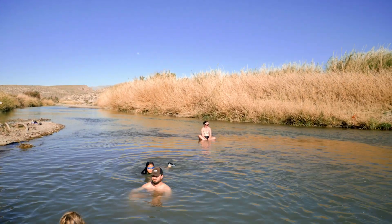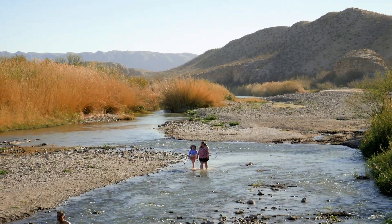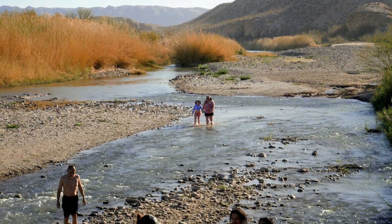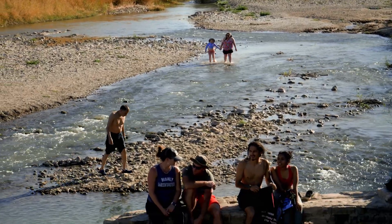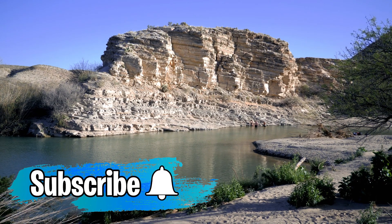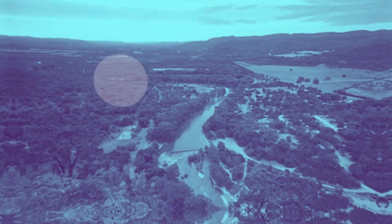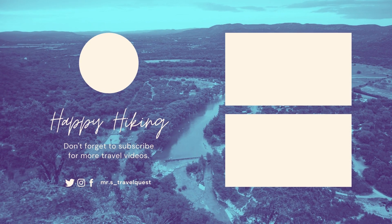Big Bend National Park has been an amazing experience and it should be on any Texan bucket list. Have you been to Big Bend National Park before? Let us know in the comments. If you enjoyed this video give it a like and subscribe to Mr. S Travel Quest to learn all about Texas state parks and national parks. Don't forget to hit the bell notifications so you don't miss any of our content. Thanks for watching and I'll see you in the next video.